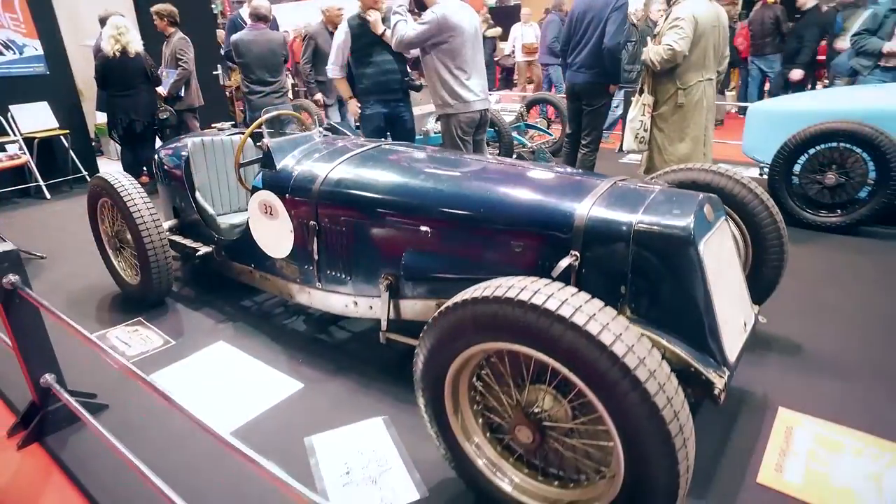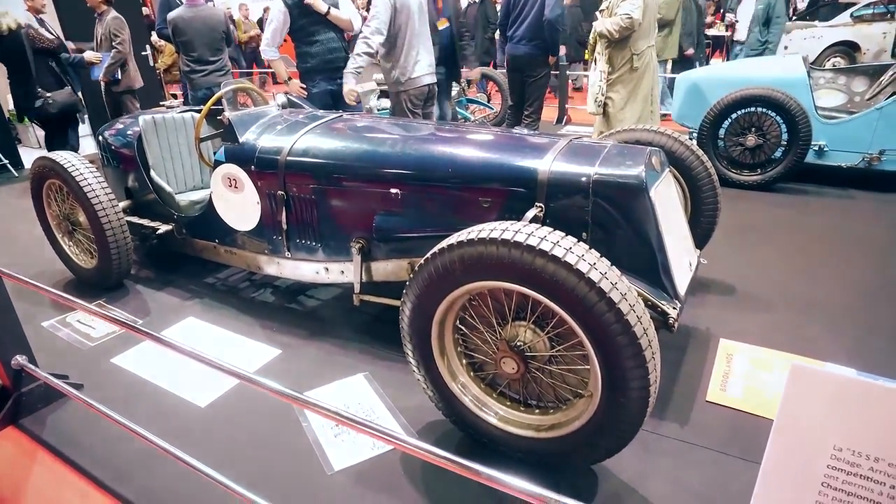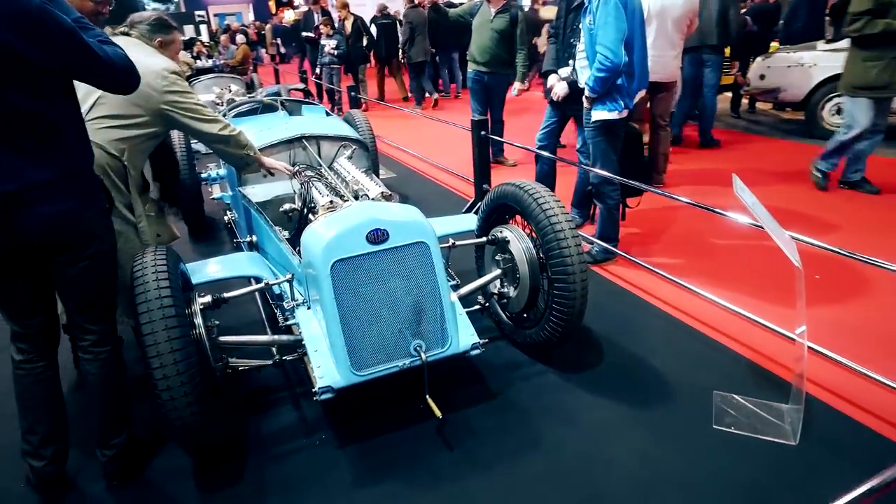Originally, six Delahaye 135 S8 Grand Prix vehicles were built for racing. At this year's Retromobile alone, five of these vehicles were on display.